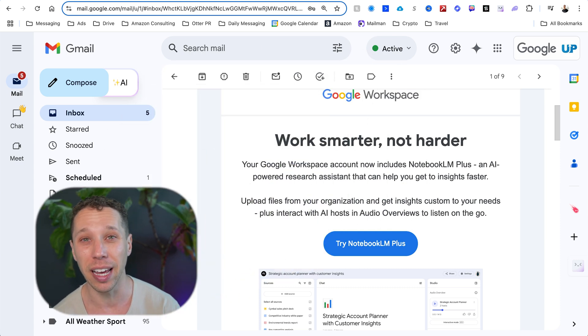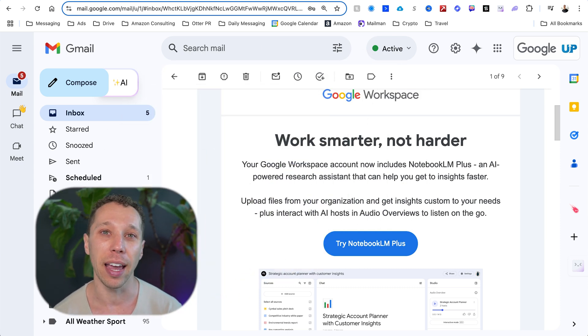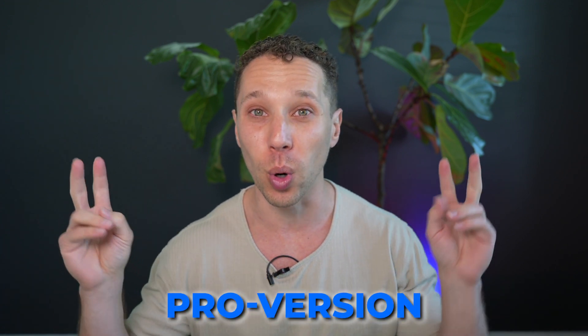So this morning — literally today — I got an email saying they have this new program called Notebook LM. It's a brand new thing. We use Google Workspace emails, it comes with our already paid-for plan, and we have their pro version.